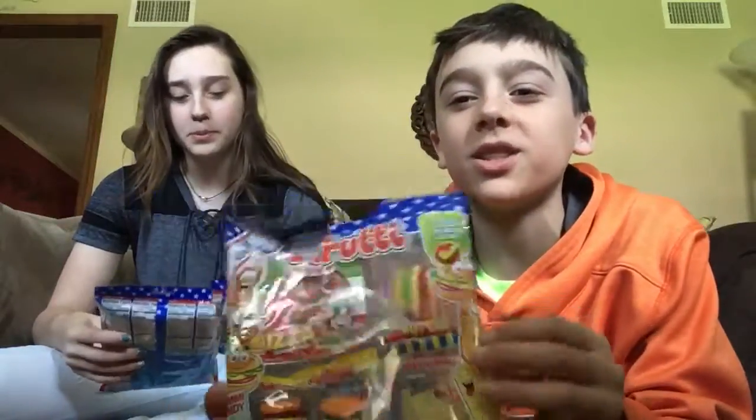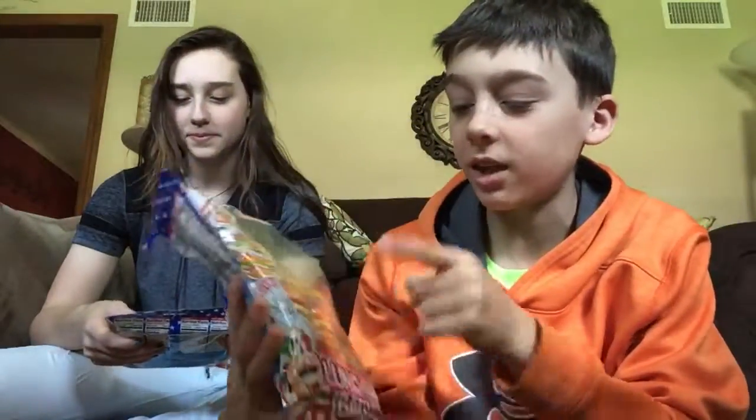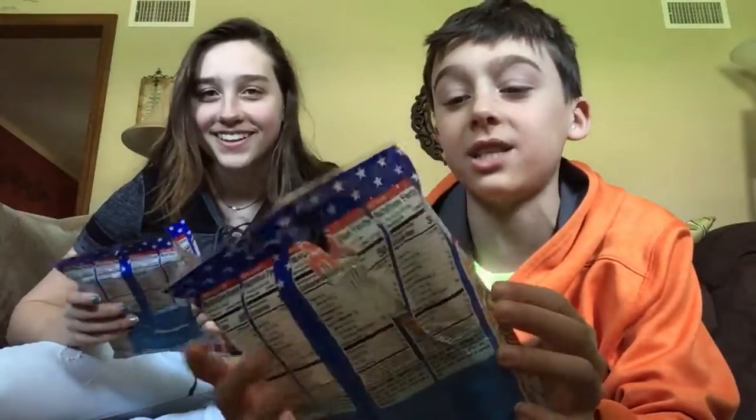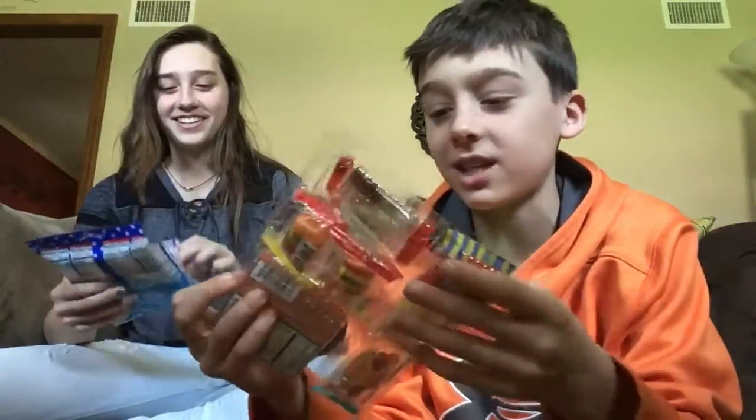Hey guys, it's Funda, and today I will be doing something different. I was shopping and I found these gummies, so we're going to do a little taste test for you. They're gummy lunches. They have pizza, hot dogs, two hamburgers, sour fries, and two Cokes, which you can't see. And Quacky's here, so let's get into it.